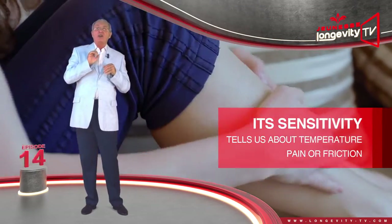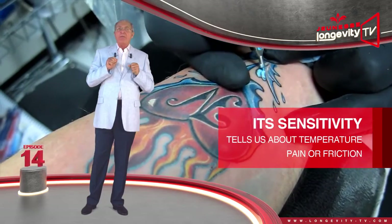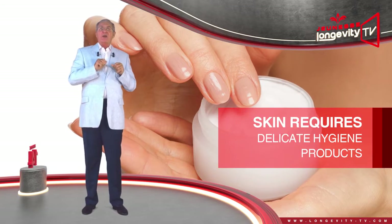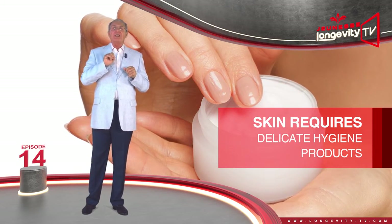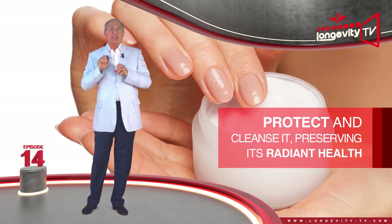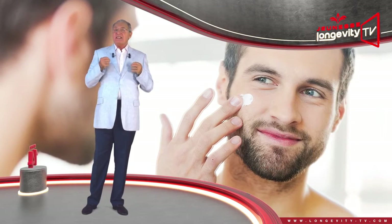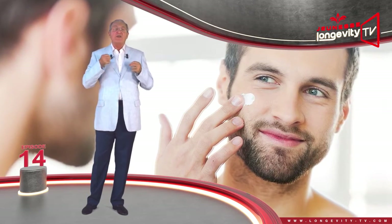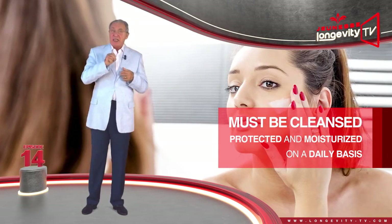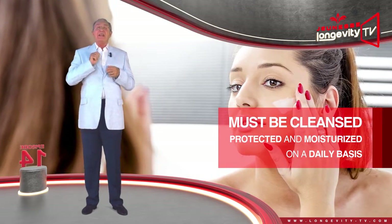Its sensitivity tells us about temperature and warns us about pain and friction. Normal skin requires delicate hygiene products that respect and clean it gently, preserving its radiant health. Even if this kind of skin has no deficiency, it is still in need of revitalization and must be cleaned, protected, and moisturized on a daily basis.